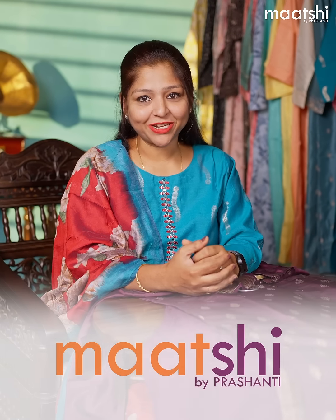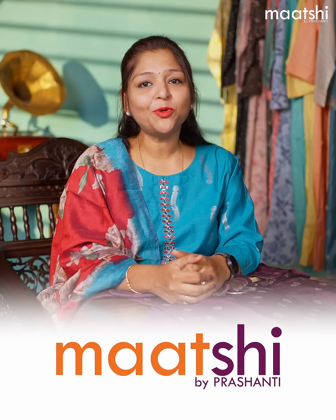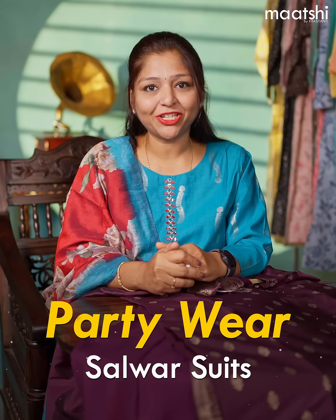Hi all, this is Pavitra from Marchi. Marchi features premium quality Indian ethnic wear. In today's video, let us see some wonderful three-piece party wear collections.